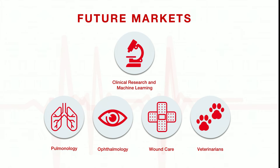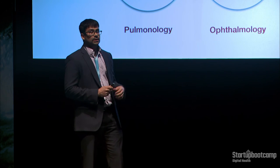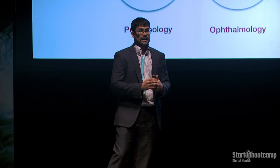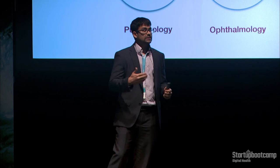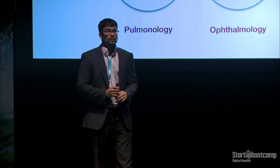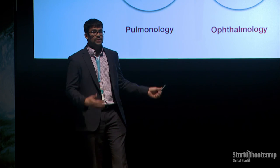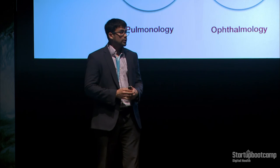We're starting in the field of ENT, but we hope to expand into other surgical fields as well. We also want to build a clinical research platform — as physicians record these videos, we want to build a feature to tag the videos, collect aggregate data for research publications, and build a machine learning platform on top of that. Expansion targets include pulmonology, urology, GI, ophthalmology, wound care, and veterinarians, as animals also have to be scoped.